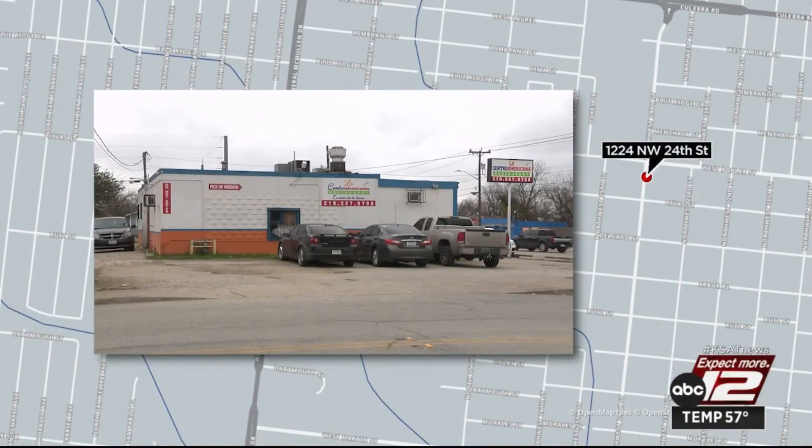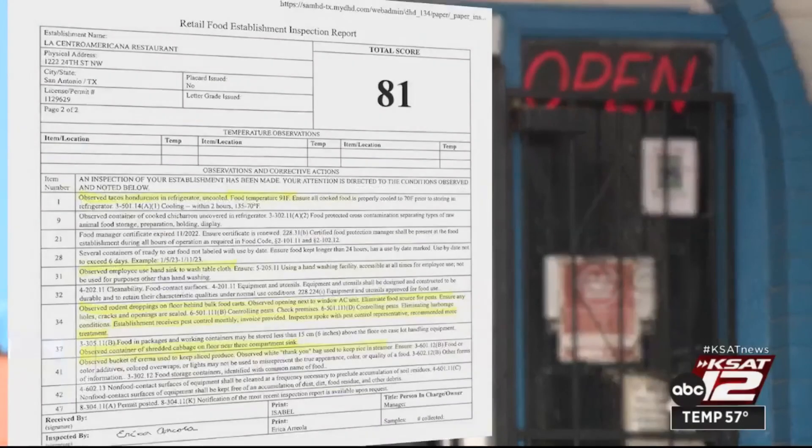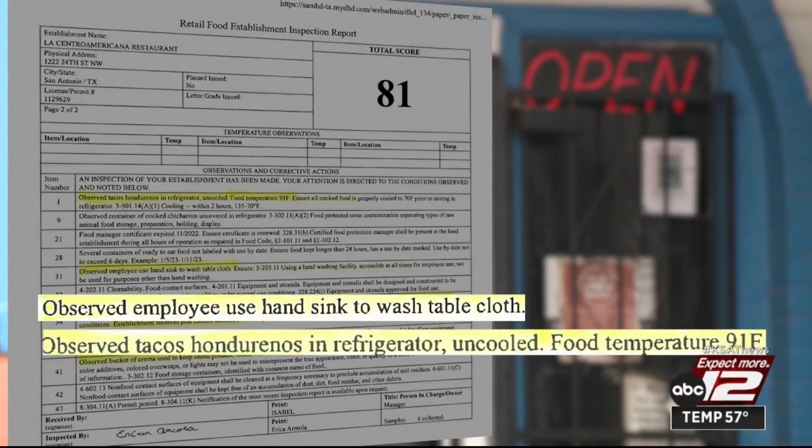La Centroamericana Restaurant in the 1200 block of 24th Street got an 81. Tacos in a refrigerator were temped at 91 degrees — that's too warm. They should be cooled to 70 degrees prior to storage. An employee was seen using the hand sink to wash a tablecloth.